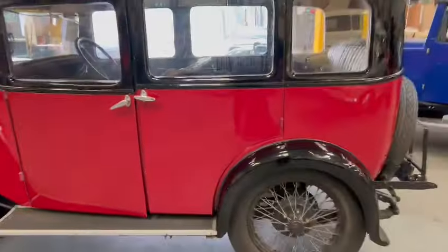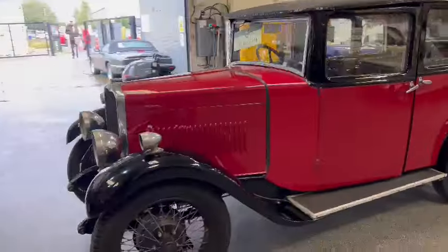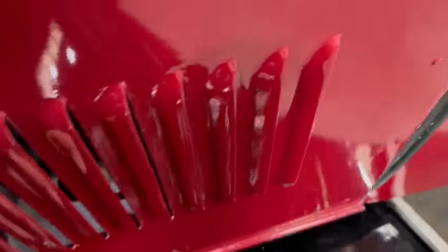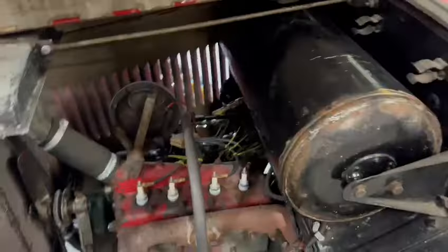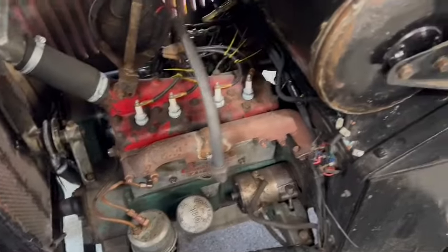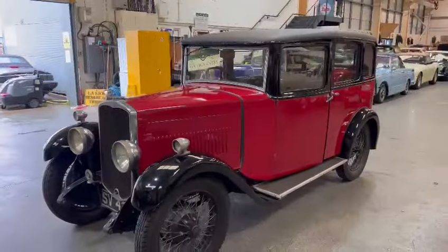So there you go - I'll keep it short and sweet guys. I hope this video just gives you a bit of a better understanding of condition etc., rather than just trying to go off the photographs. Please do pop down and have a little look, and as always when you're here just nip and see the girls in reception and they can let you know what we've got in the way of paperwork. Thank you!